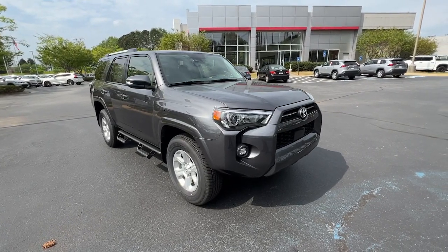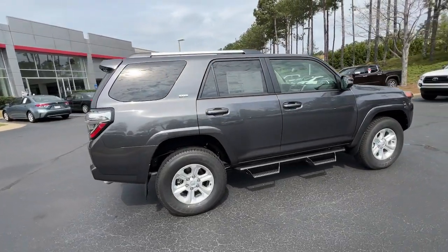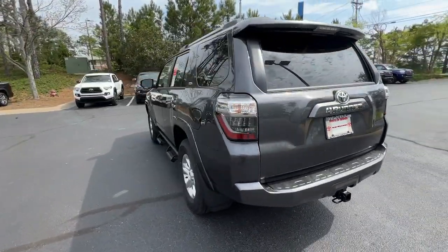This could be the car for you. The 2023 Toyota 4Runner. Here's a capable 4Runner that offers impressive off-road ruggedness, a comfortable interior, family-friendly design, and impressive towing capacity.